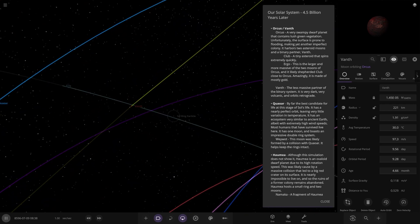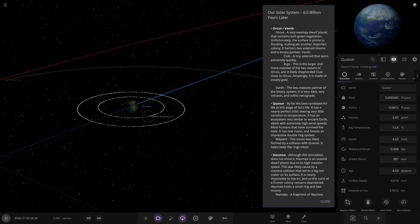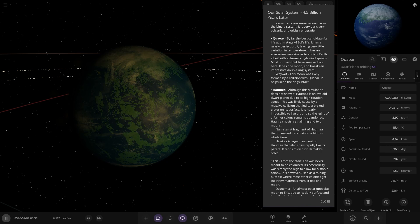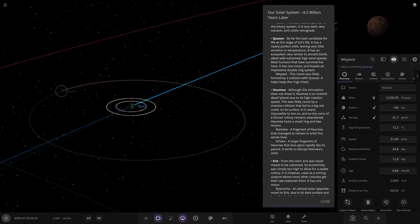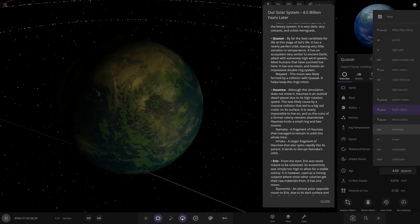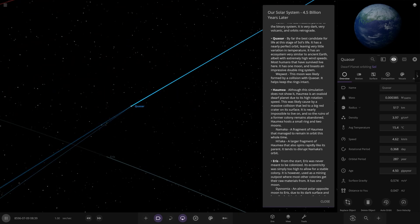And I can never say this one — Quaoar. Over here, looking pretty lush at 15 degrees. By far the best candidate for life at this stage of the sun's life. It has a very near-perfect orbit, leaving very little variation in temperature, and an ecosystem very similar to ancient Earth, with extremely high-speed winds. Most humans that have survived live here. It has one moon and boasts an impressive double ring system. The moon is called Waywatt, likely formed by a collision, and keeps the rings intact. Quaoar is 517 km — not the size of Earth, so you're not going to fit as many people on it.